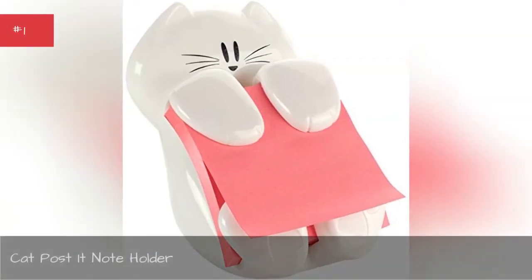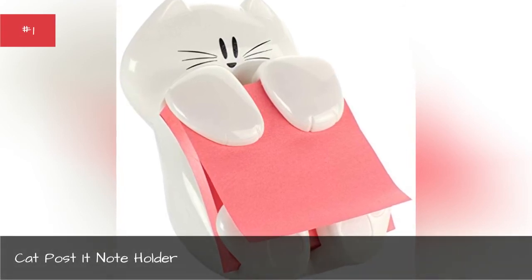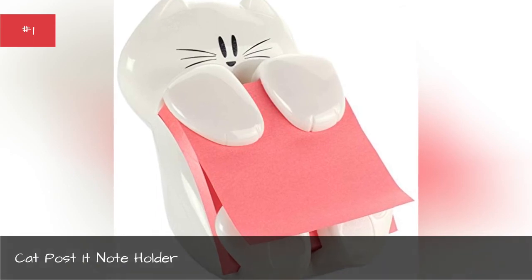Cat Post-It Note Holder. Never forget to leave a note with this cat Post-It Note Dispenser.